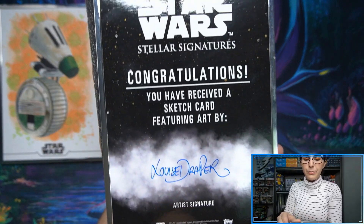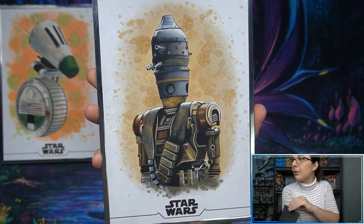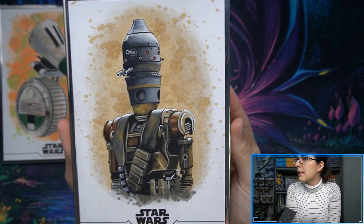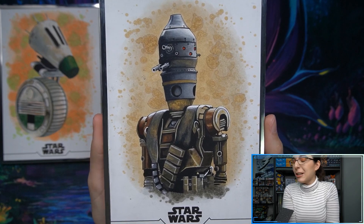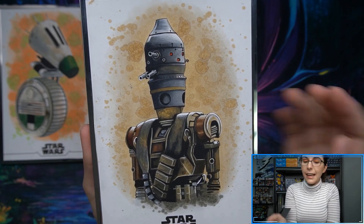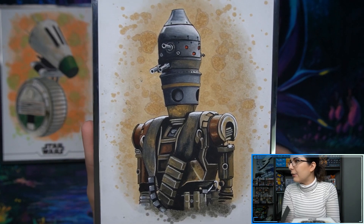This is another beauty by Luis Draper, and we have... there he is. IG-11 from The Mandalorian. Very awesome. So we got two droids today in the mail, which is cool. That looks so great in person. I really like the splatter effect that Luis did - I think it looks really nice. That is super cool. There he is, IG-11.